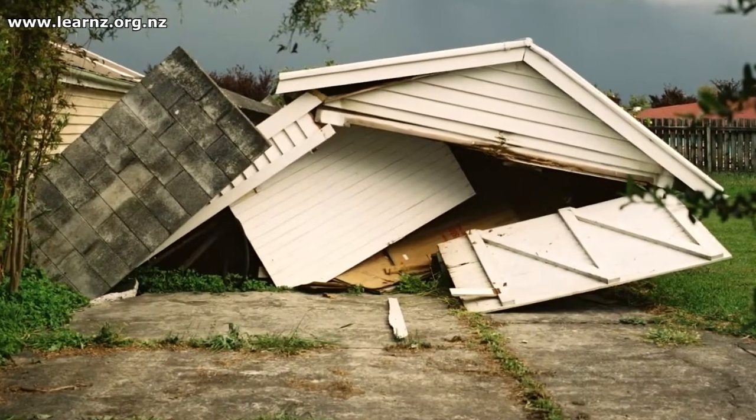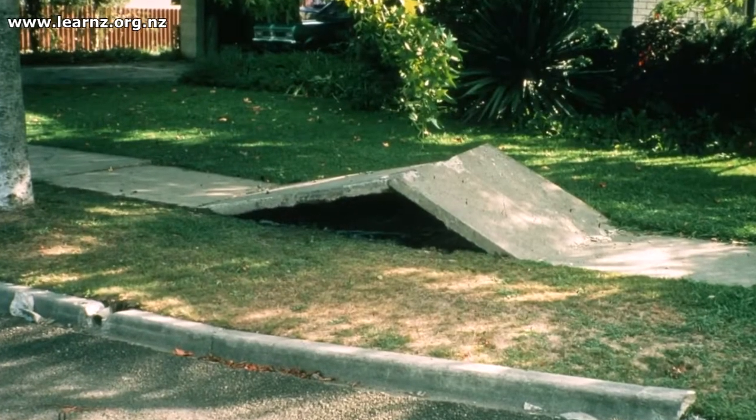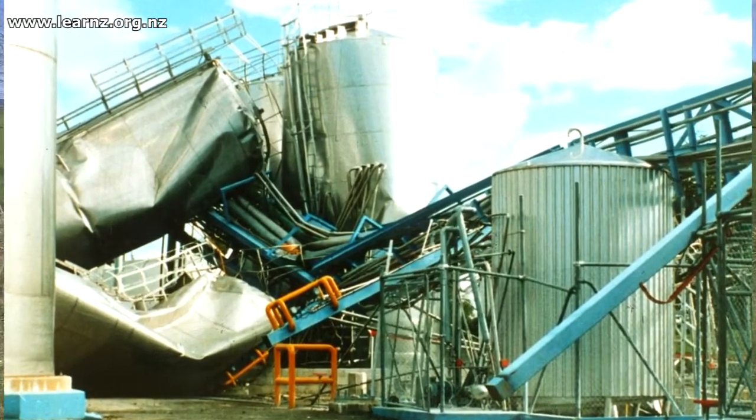Lots of the small buildings collapsed — garages and so on. Over at the dairy company, the big stainless steel silos holding the milk were not well supported. They started swaying with the milk inside them and then ultimately fell over.